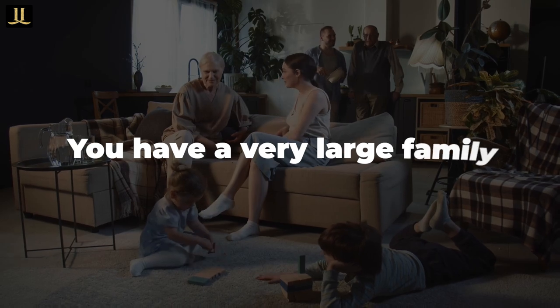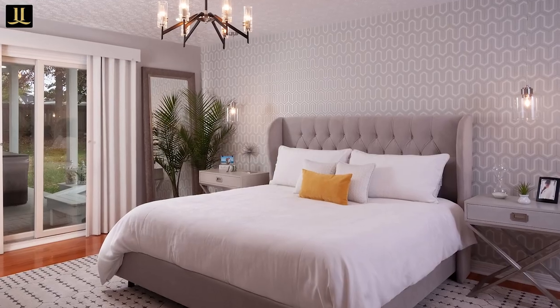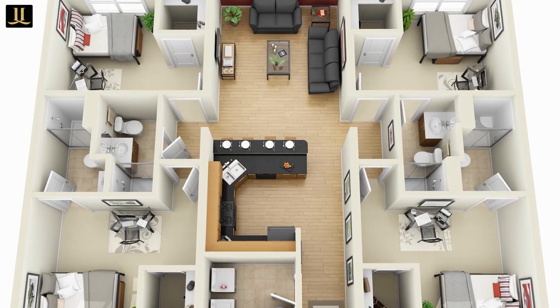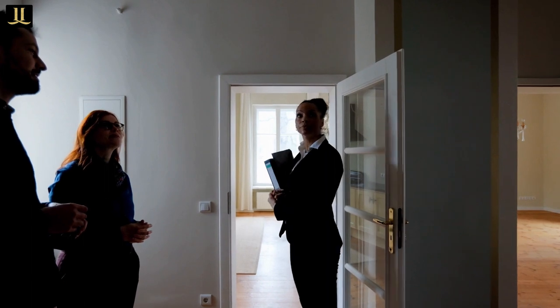Number 3: You have a large family. Most apartments have 1–3 bedrooms, and sometimes you can find apartments with 4, but if you have a large family and need more than 4 bedrooms, it'll be difficult to find a house that meets your needs.